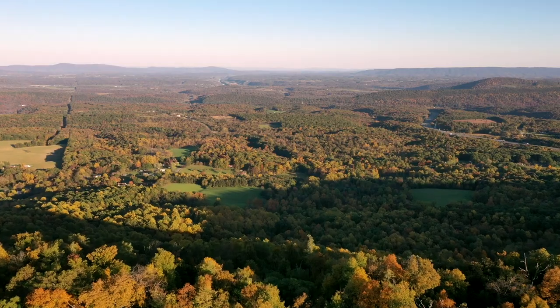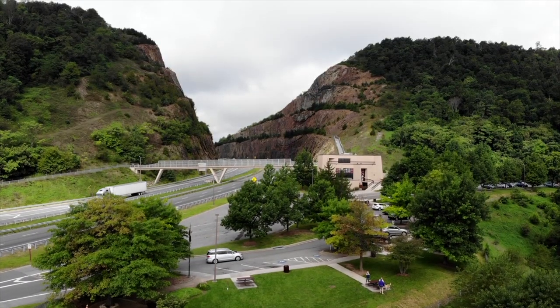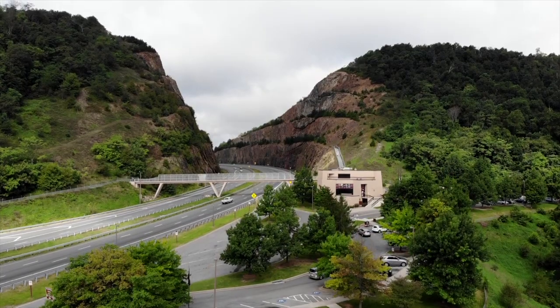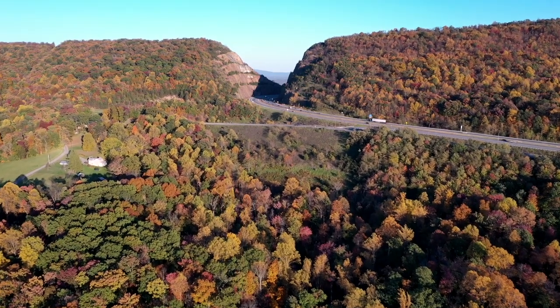An exhibit center was also constructed at that time to highlight the exposed rock and the surrounding areas. This is the Sideling Hill Road Cut.